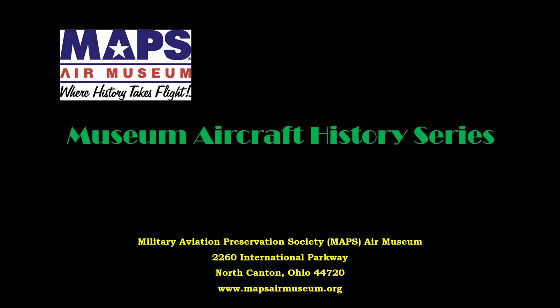In this series of short videos, we will be introducing you to the Military Aviation Preservation Society, or MAPS Air Museum, and some of the aircraft and displays that are located in our facility in Green, Ohio. We hope that these presentations enhance your appreciation of history and those who lived it.